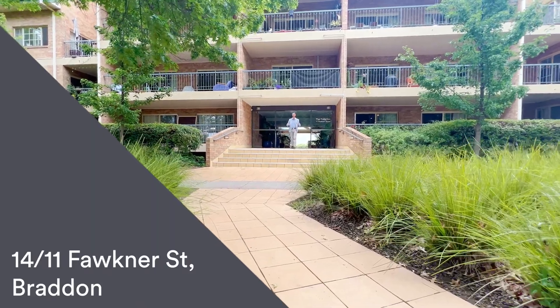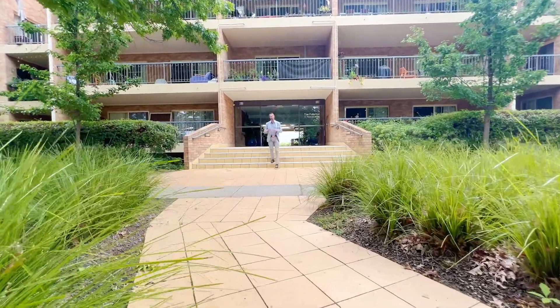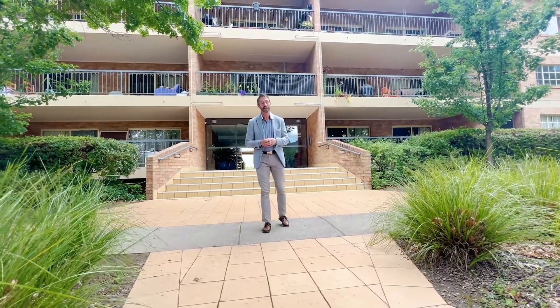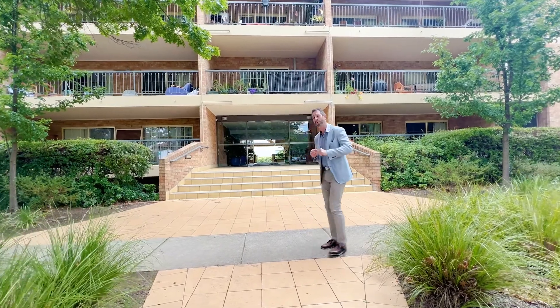Welcome to the walkthrough tour of the Fullerton, unit 14 of 11 Faulkner Street here in Braddon. Just a few hundred meters to my right is the city centre, so the location of this development is superb. There's a lot to show you, so come with me and let's have a look through.